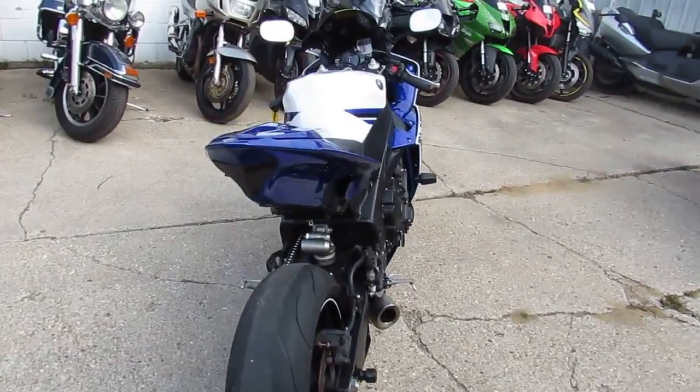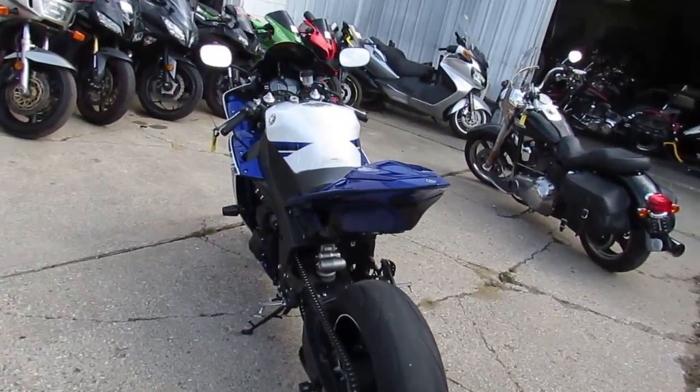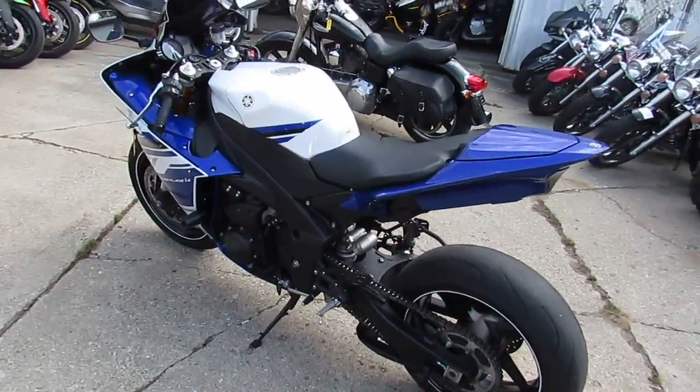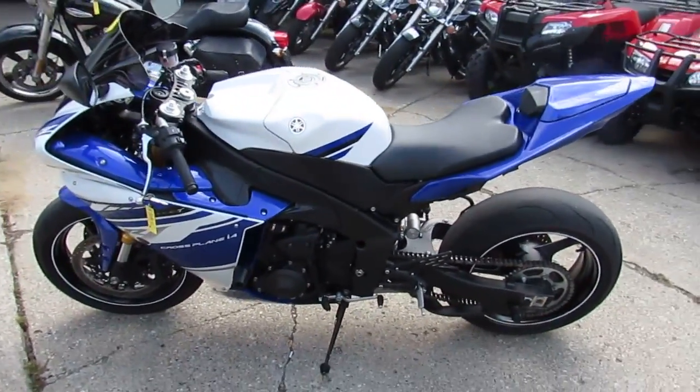It's got all the extras — dual carbon fiber exhaust, frame sliders, tinted windscreen, rear spindles. It's one good-looking bike. Fender eliminator with the integrated LEDs, flush mounts up front.